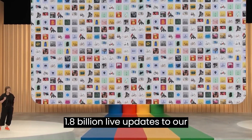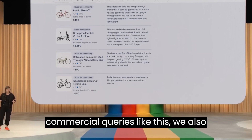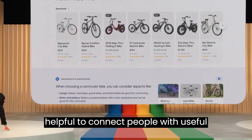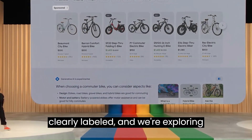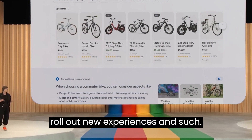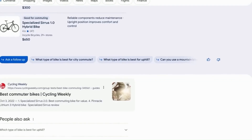There are 1.8 billion live updates to our Shopping Graph every hour. For commercial queries like this, we also know that ads can be especially helpful to connect people with useful information and help businesses get discovered online. They're here, clearly labeled, and we're exploring different ways to integrate them as we roll out new experiences in search. And now that you've done some research, you might want to explore more — so right under the snapshot, you'll see the option to ask a follow-up question or select a suggested next step.